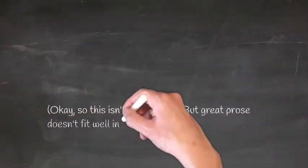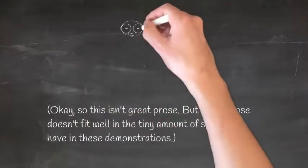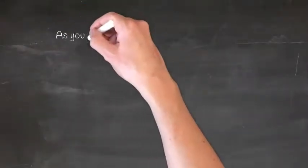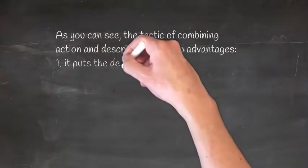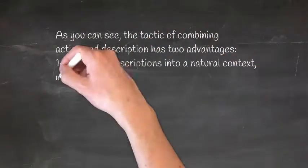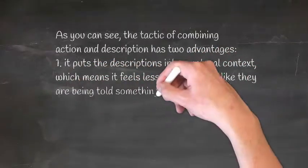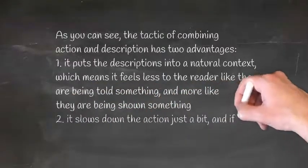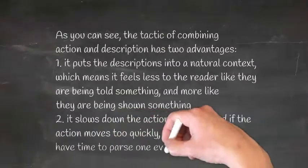This isn't great prose, but great prose doesn't fit well into the tiny amount of space we have in these demonstrations. As you can see, the tactic of combining action and description has two advantages. It puts the descriptions into a natural context, which means it feels less to the reader like they're being told something and more like they are being shown something. It also slows down the action just a bit — and if the action moves too quickly, the reader doesn't have time to parse one event before the next.